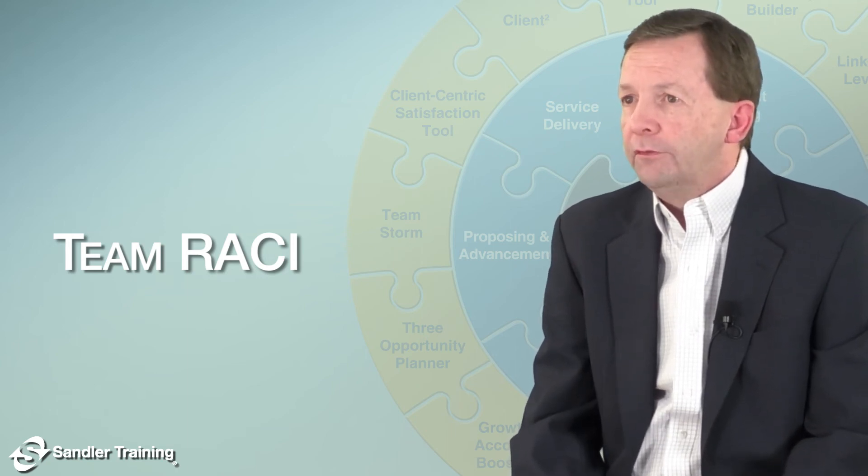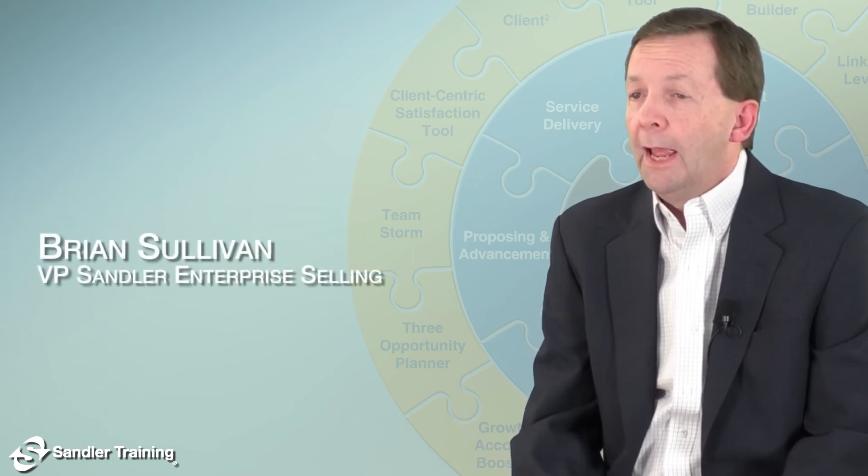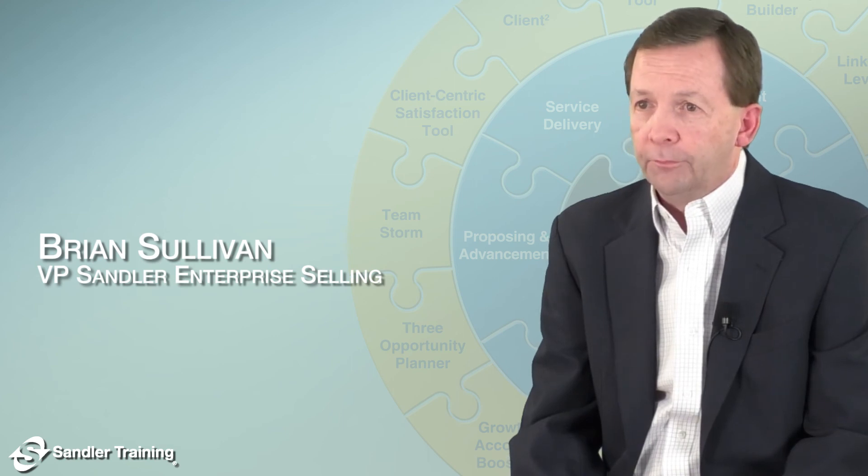It facilitates communication and collaboration that are critical in group initiatives by providing a streamlined structure and clarity in roles and responsibilities.